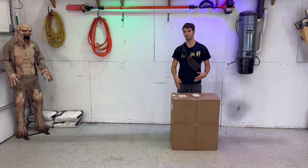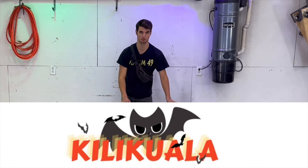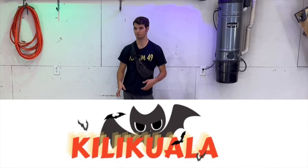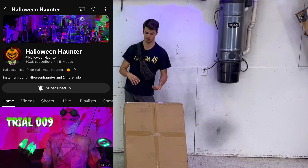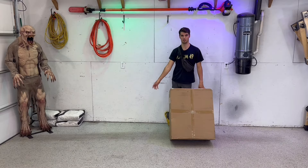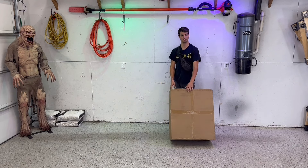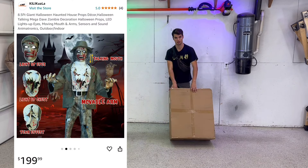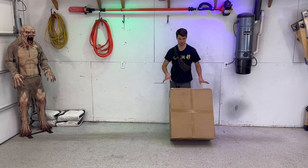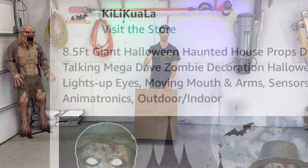This is a very very strange and special animatronic because it comes from a new animatronic company called Kiki Koala. First it was given to Halloween Haunter to kind of review, but then he said he didn't have time. But I have time, so he handed it over to me to bestow my judgment upon it. This one is called Mega Dave. Yes, Mega Dave. I'm not joking. That's his name.